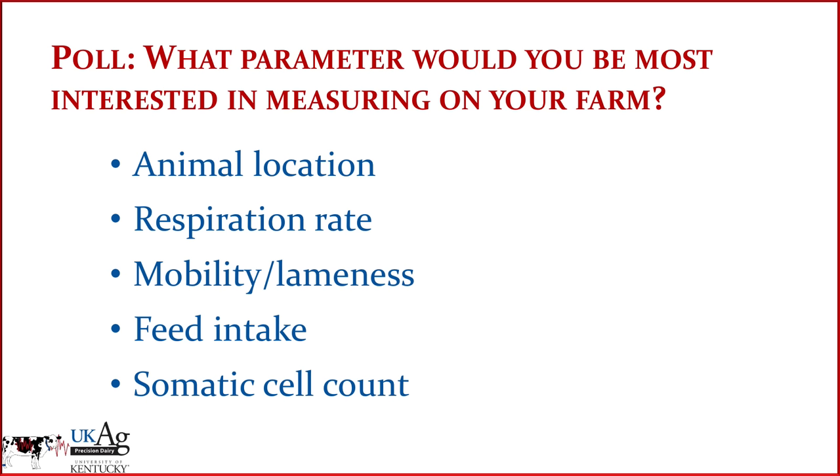We're familiar with technologies measuring milk yield or lying time, but there are some newer technologies coming out. If you could measure some of the items listed: animal locations — basically GPS for cows — respiration rate to assess heat stress or respiratory disorders, mobility or lameness, individual animal feed intake, or somatic cell count every milking for every animal — which would you be most interested in measuring?